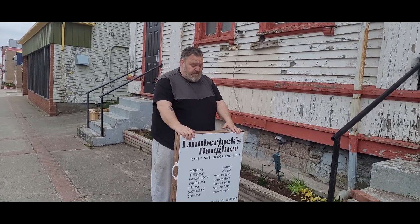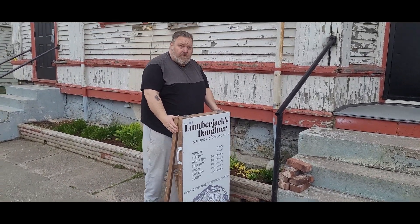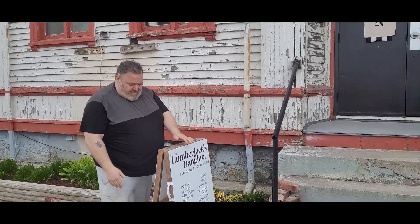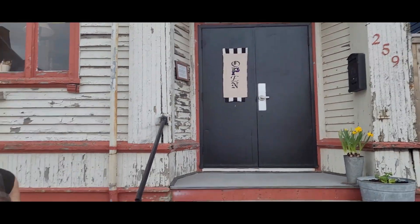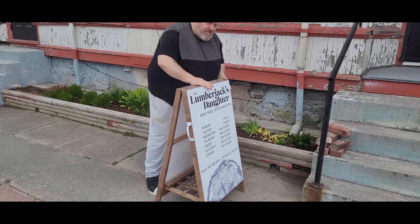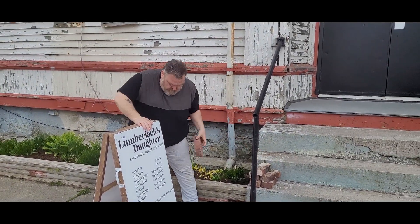Putting out our sandwich board for the first day of our continuous run for the rest of our lives. Yes, so we are open for questions, purchases, conversation.